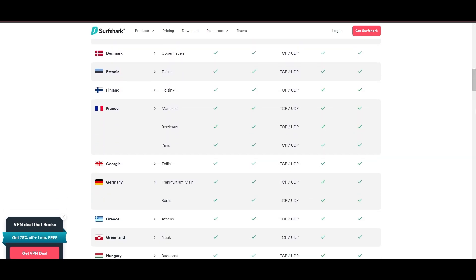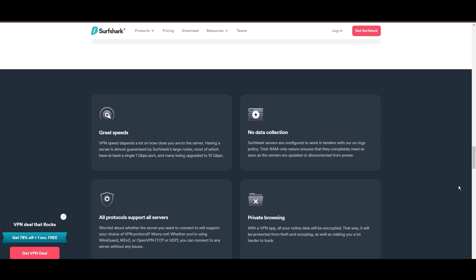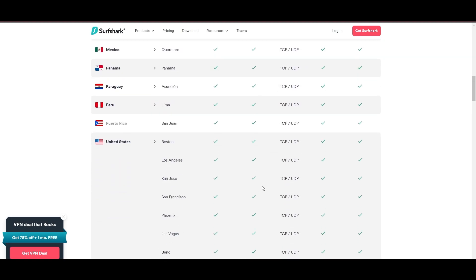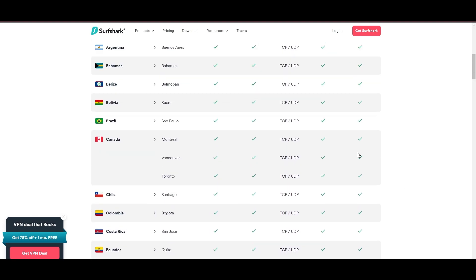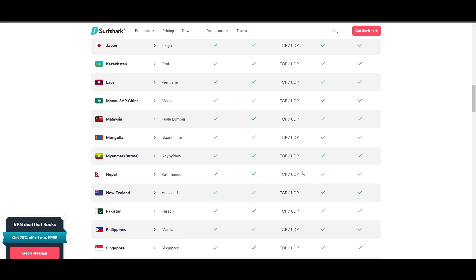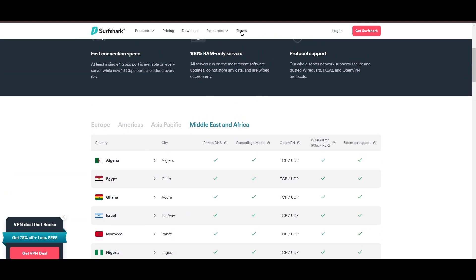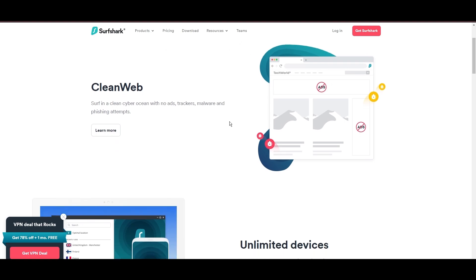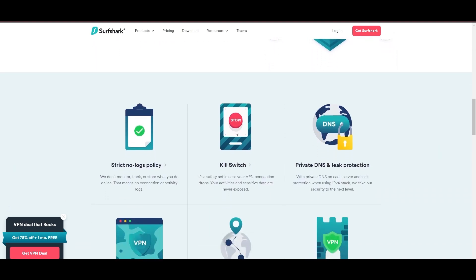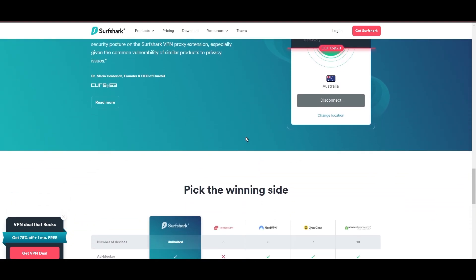Server diversity and strategic locations make Surfshark a key player for enhancing online experiences, ensuring efficient streaming, browsing, and content unblocking. This vast server selection promises a seamless, lag-free online experience regardless of location. Surfshark's robust security features include AES-256-GCM encryption and a variety of tunneling protocols, with WireGuard noted for speed and reliability. Its comprehensive security suite also includes antivirus, secure search, a kill switch, split tunneling, obfuscation tools, an ad blocker, and an innovative IP rotator, enhancing privacy and security for users.